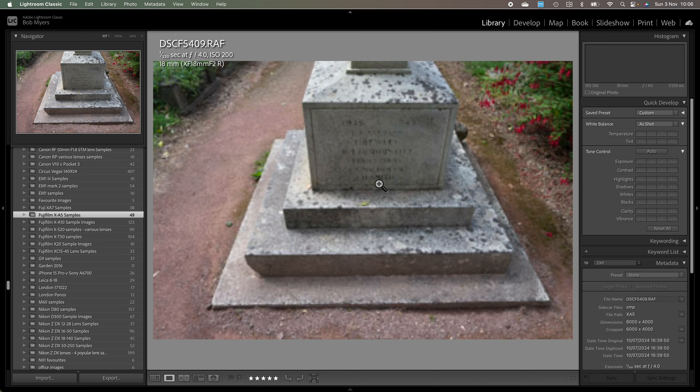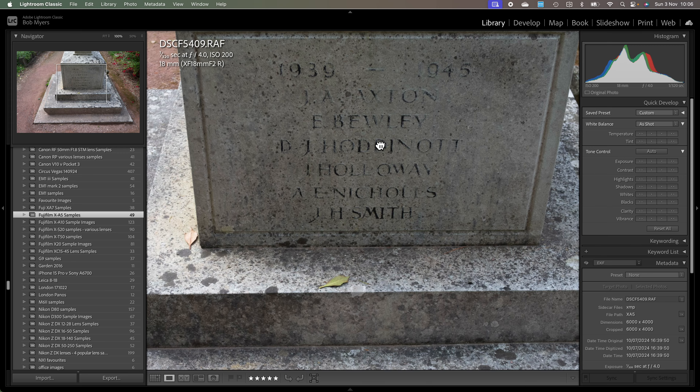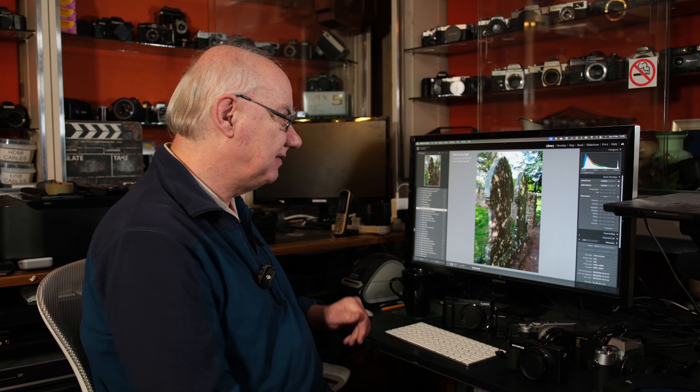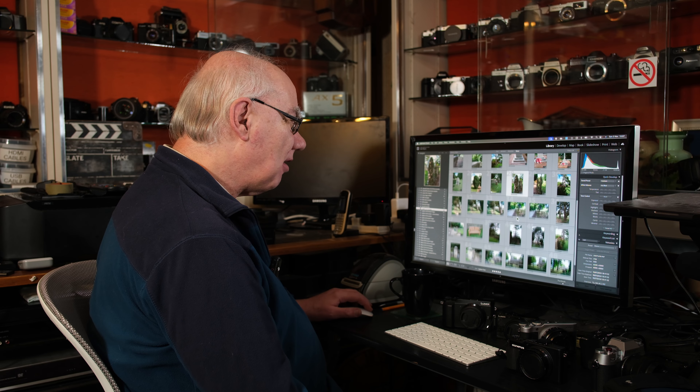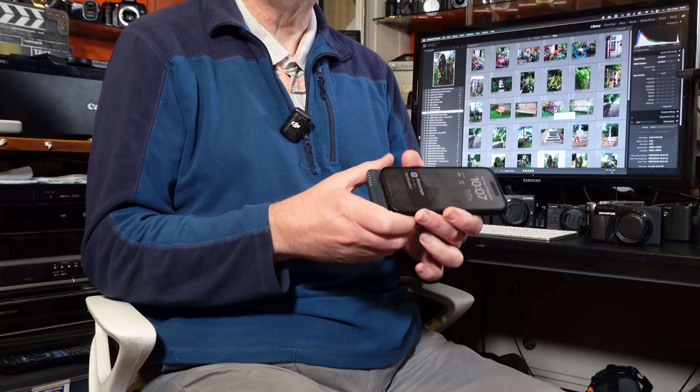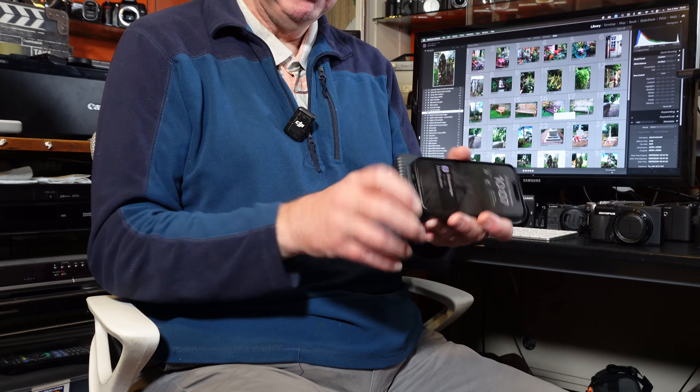I'll leave a link to my Flickr page in the description so you can see X-A5 images, and also clips from the Fuji X-T50. I'll also link to my ZV-E10 review — it's a really compact camera with interchangeable lenses and a 26 megapixel sensor in the ZV-E10 Mark II. The X-A5 gives great images, great clarity, great sharpness. It's an old sensor but a decent one, and you can buy it second-hand at a pretty decent price — Fuji don't make it anymore.